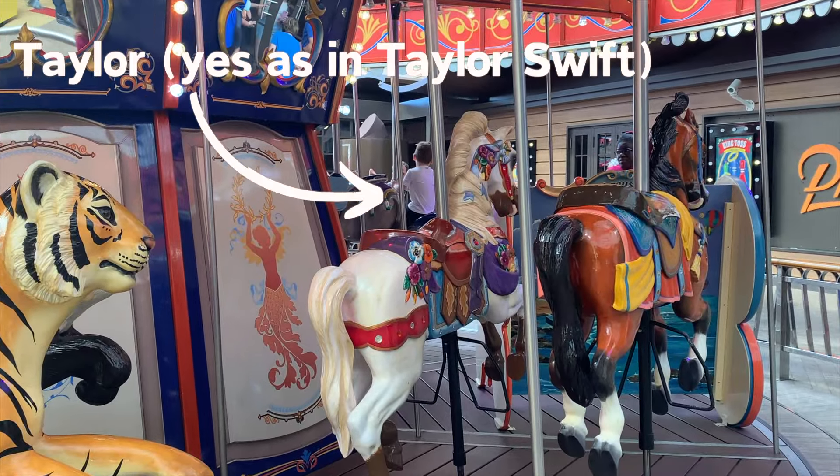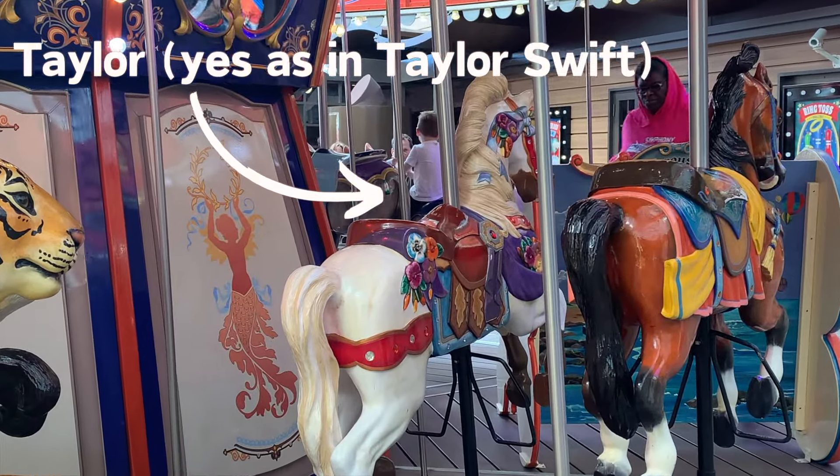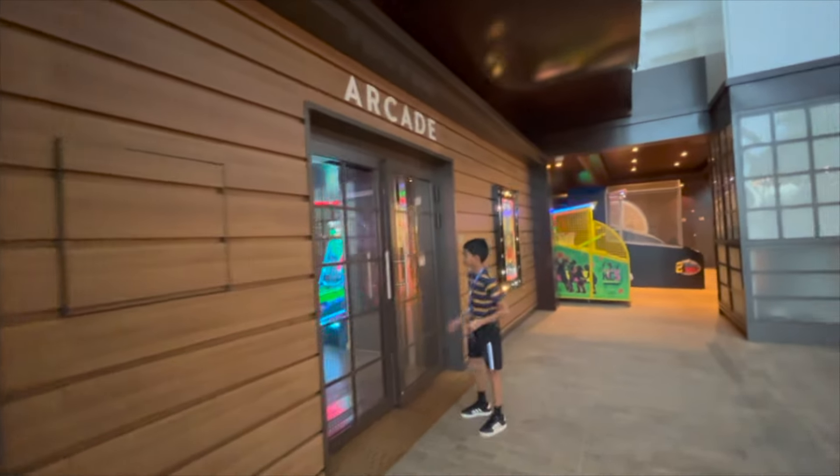And a little PSA — this horse right here, her name is Taylor. There are two arcades on the ship: one in the boardwalk and another much larger one near the teen club.